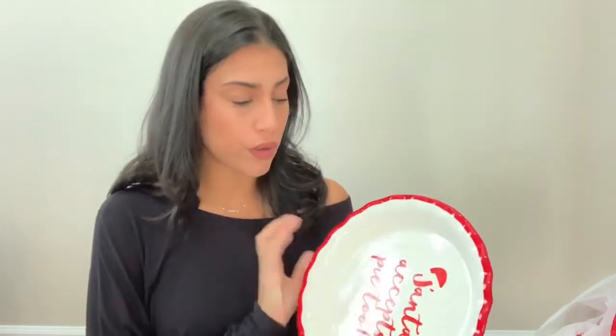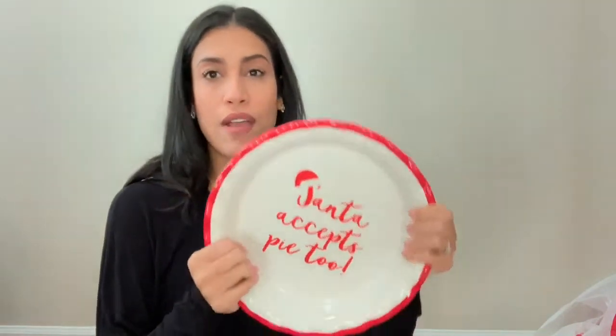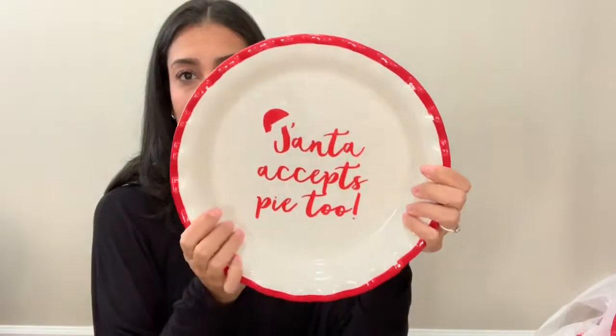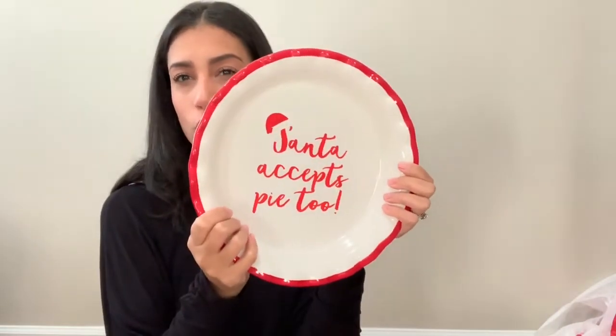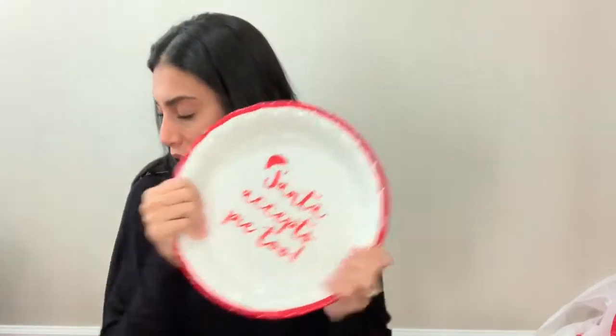I also bought a pie plate. I did buy a Christmas pie plate last year as well, but I bought another one for the girls night since I'm sure I'll need a lot of different dishes. This one was five dollars and it says 'Santa Accepts Pie Too' with red trimming. I thought that was really cute. I don't really ever make pies, but I plan on putting whatever I bake in it — maybe a potato salad or a salad.